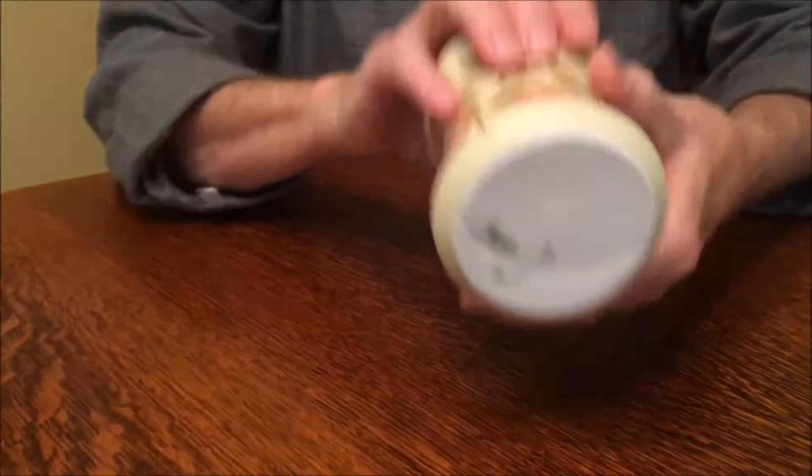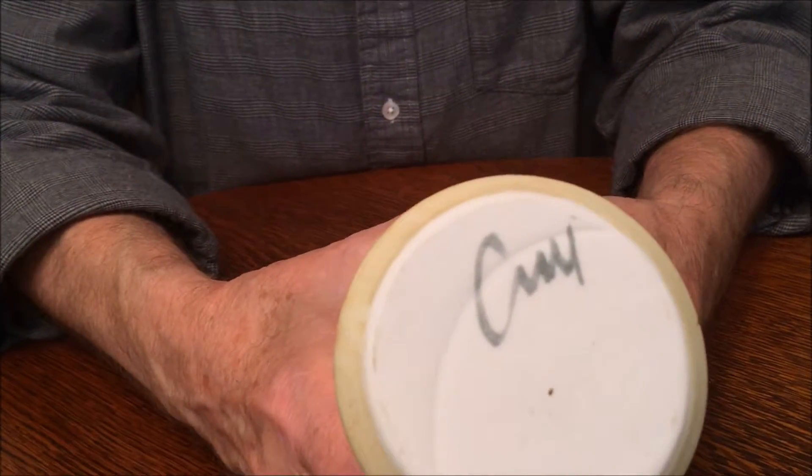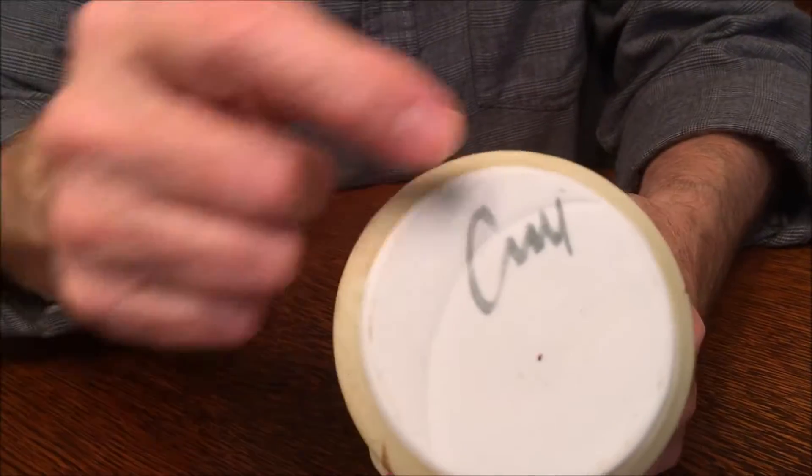The pitcher, however, has a very clearly painted signature.